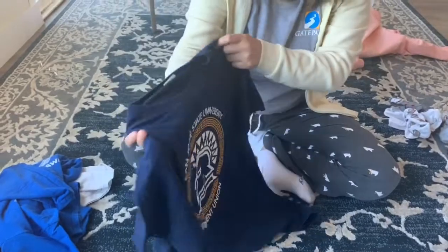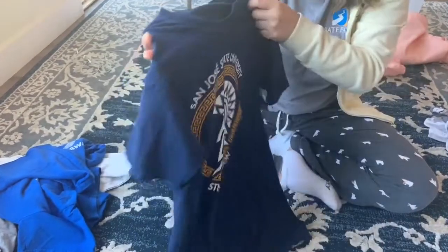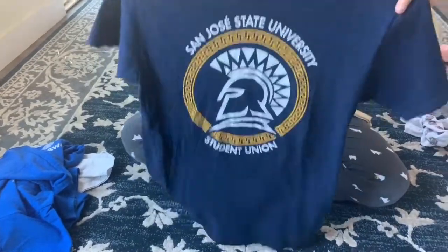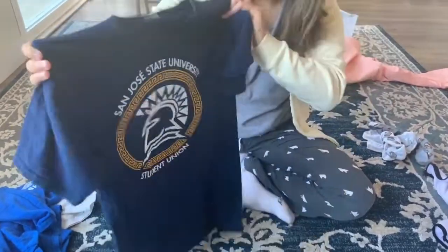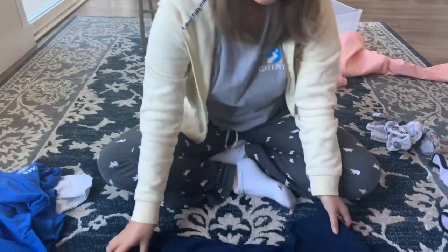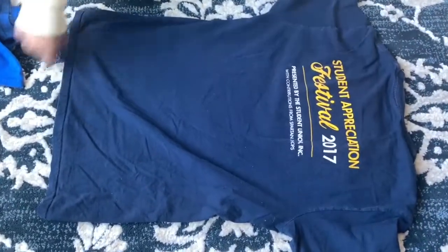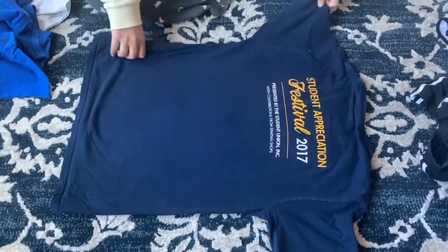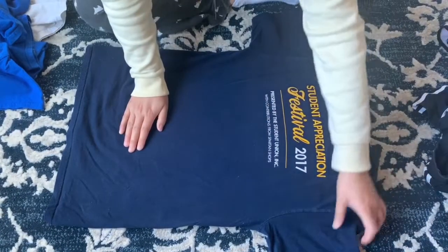We're going to start with this t-shirt. Most t-shirts have a logo in the front — if they don't, you can tell the front from the back by the collar. Take the front of your shirt, straighten it out to get some of the wrinkles out, and then place the front side face down. Straighten it out with your hands to help get a better fold.